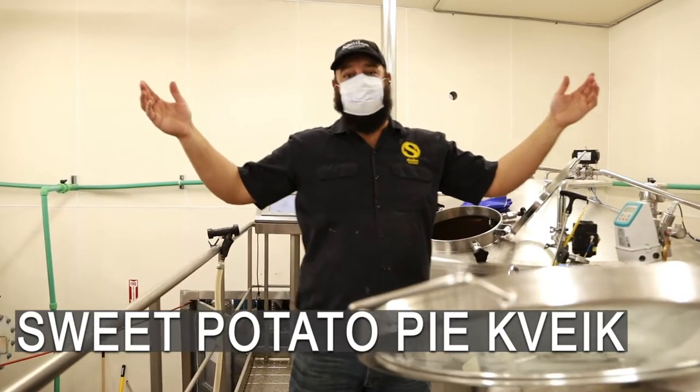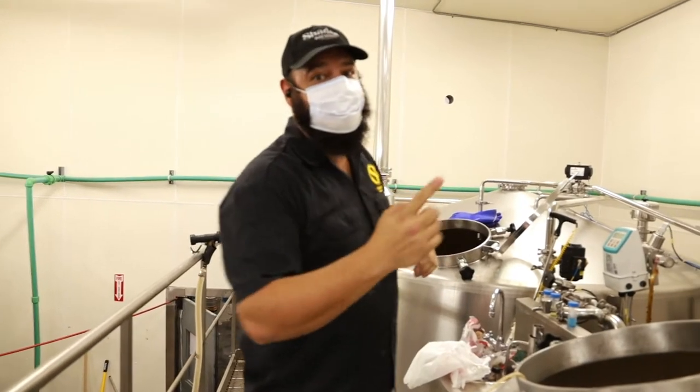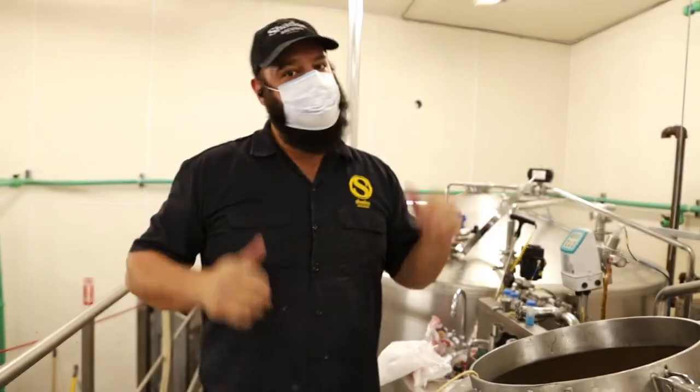And the yams are coming. Sweet potato pie — sweet potato goes into the tank later with vanilla beans. It's going to be awesome.